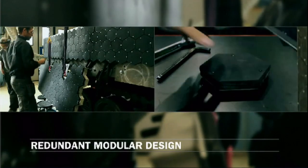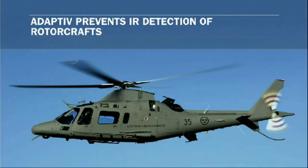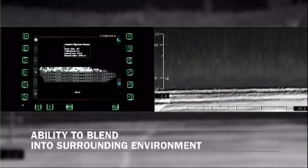So how does it work? Well, this cloak is basically a sheet of hexagonal pixels that can change temperature very quickly. On-board cameras can pick up the background scenery, then display that infrared image onto the cloak, allowing even a moving tank to match its surroundings.